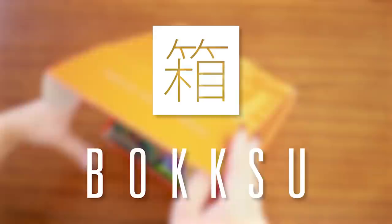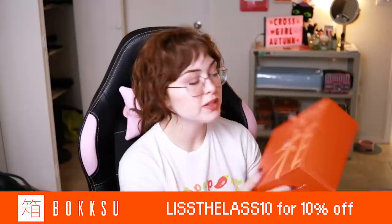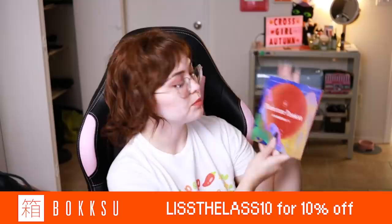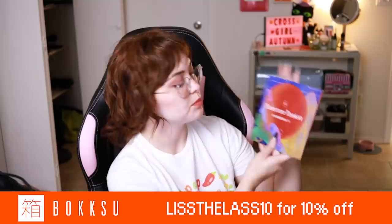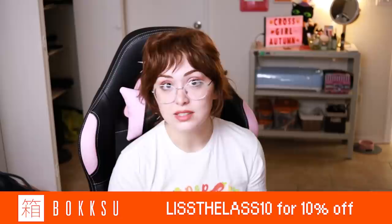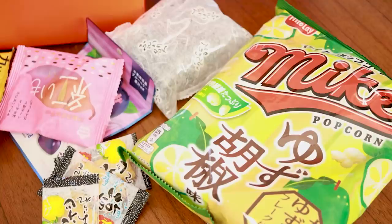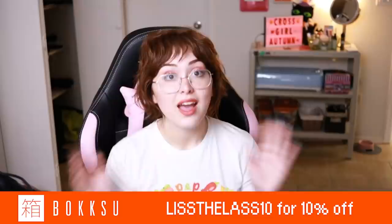Before we get into it, today's video is sponsored by Bokksu. Bokksu is a premium Japanese snack subscription service that delivers an original assortment of Japanese snacks and teas to your door monthly. Each month's theme is different with all sorts of new, fun, and authentic Japanese snacks to try. This month's theme was Prefecture Passion and it includes a little booklet showing information about each Japanese prefecture and where your snacks came from. And for a limited time, you can enter to win a free trip to Japan with a Bokksu subscription.